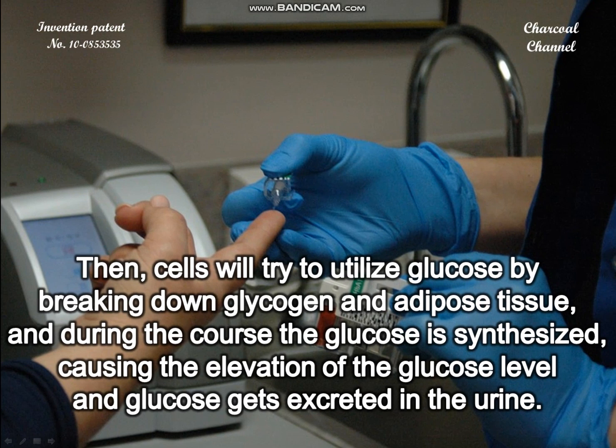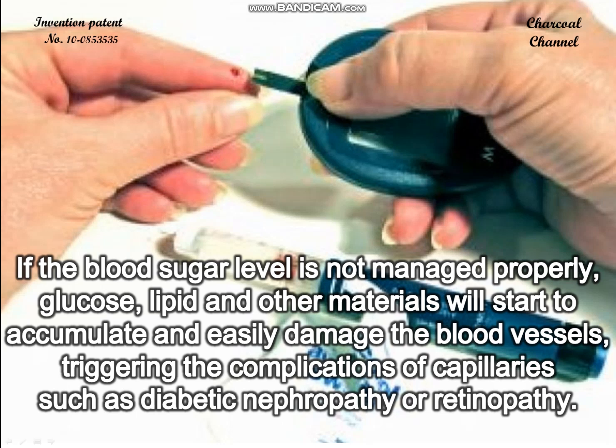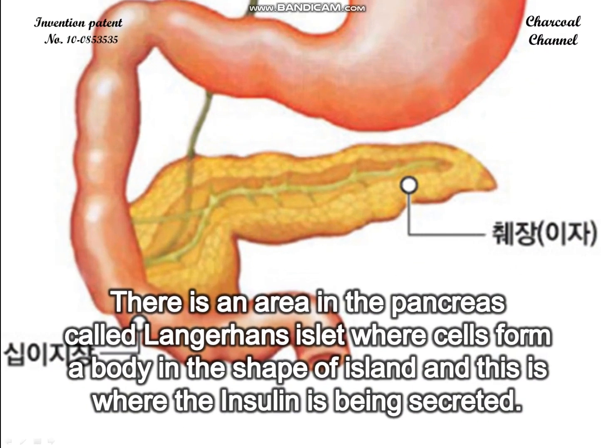The cells will then try to utilize glucose by breaking down glycogen and adipose tissue. During this process, glucose is synthesized, causing elevation of the glucose level, and glucose appears in the urine. If the blood sugar level is not managed properly, glucose, lipids, and other materials will accumulate and damage blood vessels, triggering complications such as diabetic nephropathy or retinopathy.